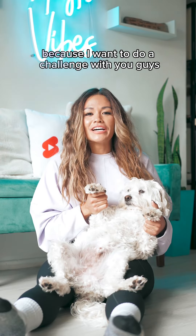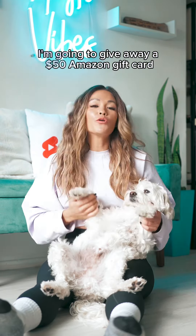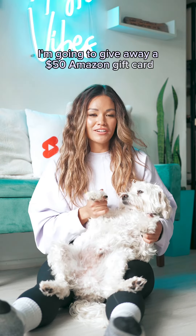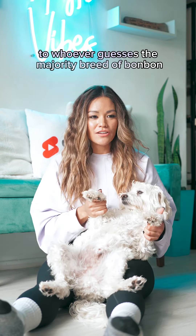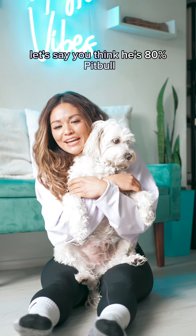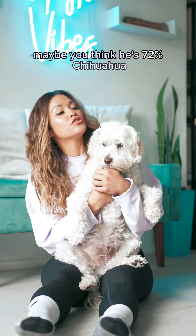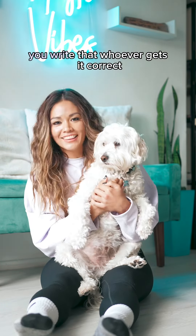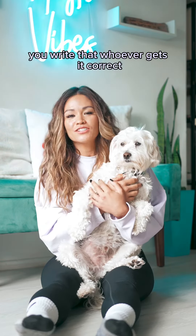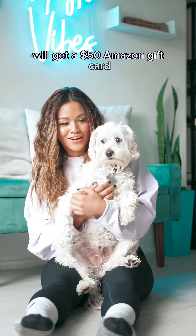I am making this video because I want to do a challenge with you guys. I'm going to give away a $50 Amazon gift card to whoever guesses the majority breed of Bon Bon and the percentage. Let's say you think he's 80% pit bull, then you would write that. Maybe you think he's 72% chihuahua, you write that. Whoever gets it correct or the closest to correct will get a $50 Amazon gift card.